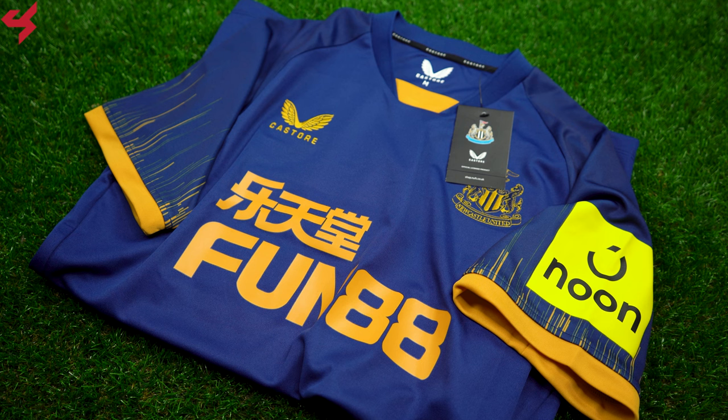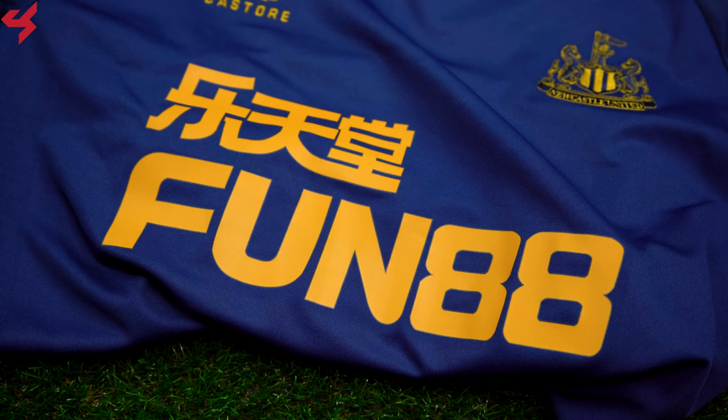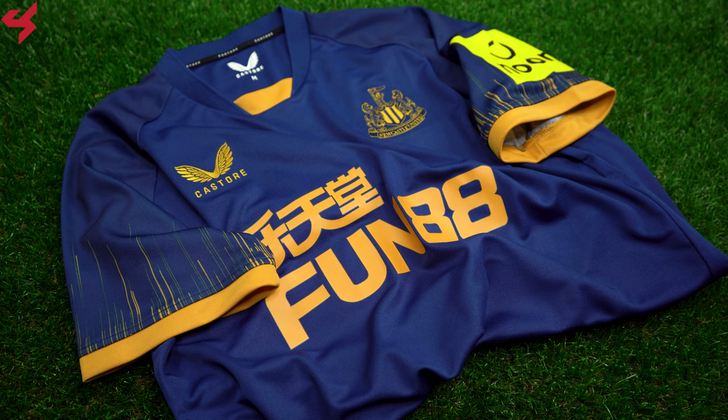Manufactured by Castor and sitting on a navy blue base, gold is your secondary color used on this away jersey. The full bar crest of Newcastle and the Castor badge are both stitched onto the jersey. Fun 88 sits on the center of the jersey in gold. I really like the boxy cutout collar that was used here, which comes with gold trim around the neckline.